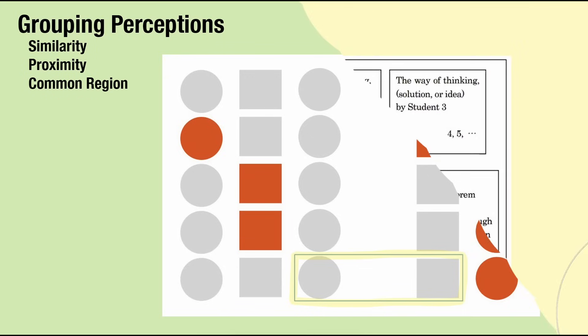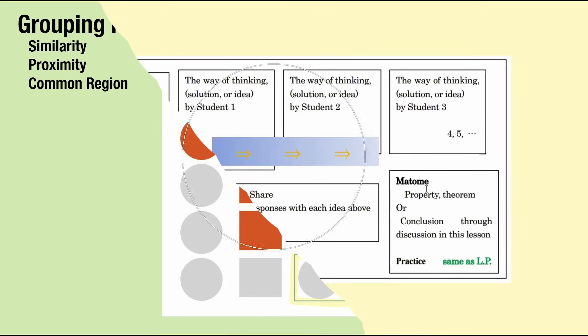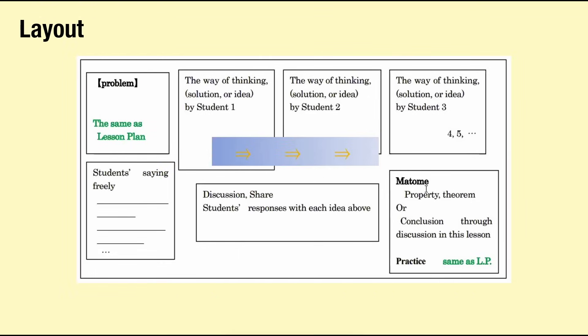Next, layout. This consists of deciding beforehand which space to dedicate to certain ideas. This example shows the layout some teachers in Japan use daily — they have dedicated space for stating the problem, showing multiple examples of student work, recording comments from the class discussion, and writing up the final answer and conclusions.